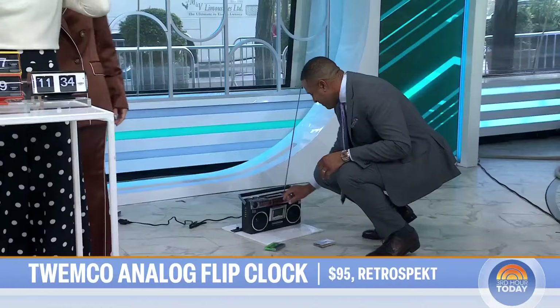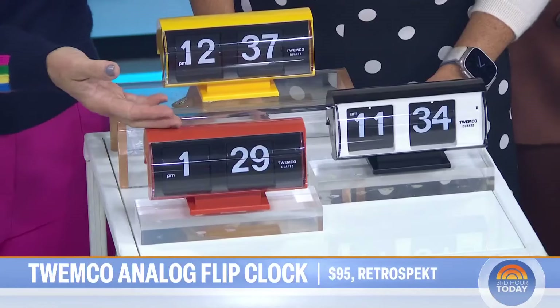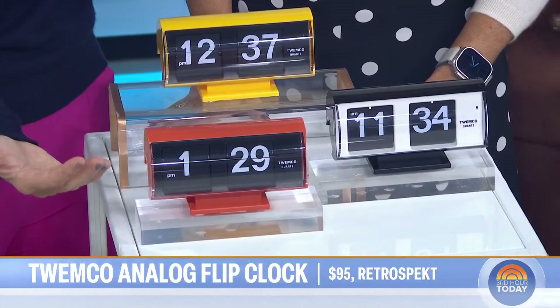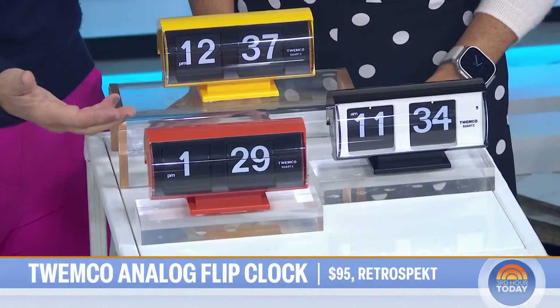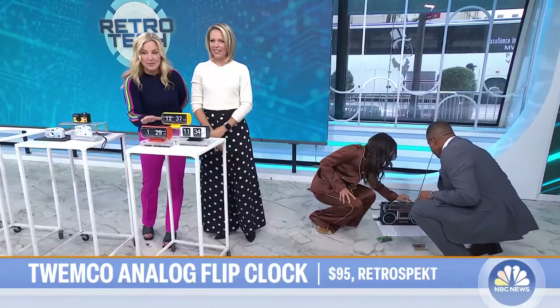People are going old school with these alarm clocks. They tell the time, they tell you the date, and there's a physical beep-beep-beep alarm — no bright light in your face. I love this. I'm obsessed with these. Jen, thank you so much.